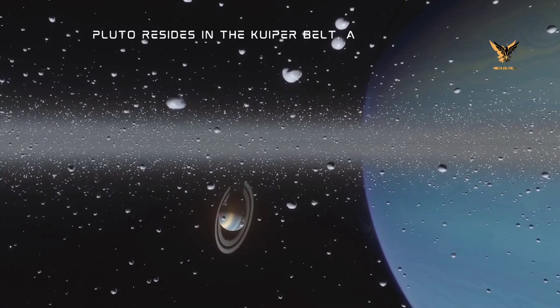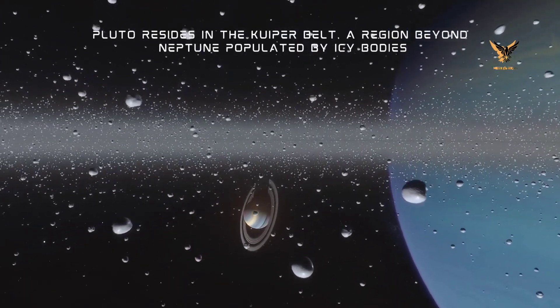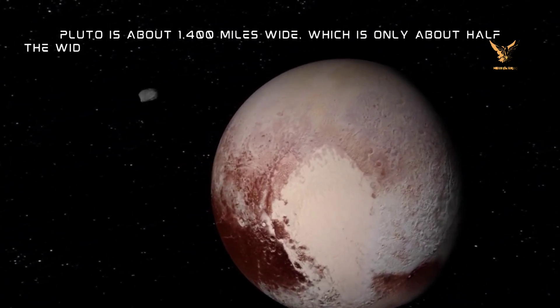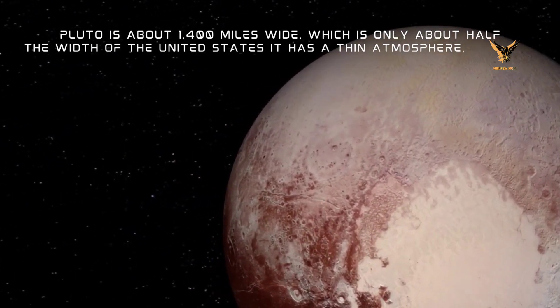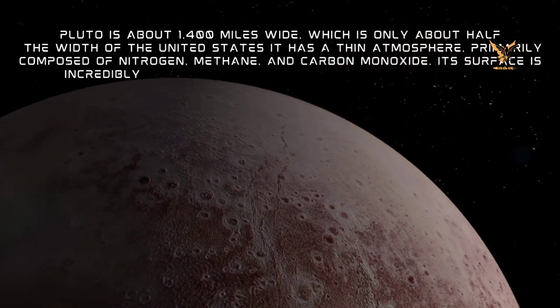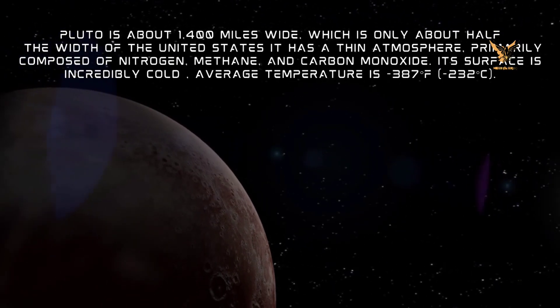Pluto resides in the Kuiper Belt, a region beyond Neptune populated by icy bodies. Pluto is about 1,400 miles wide, which is only about half the width of the United States. It has a thin atmosphere primarily composed of nitrogen, methane, and carbon monoxide. Its surface is incredibly cold, with an average temperature of minus 387 degrees Fahrenheit, or minus 232 degrees Celsius.